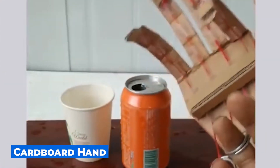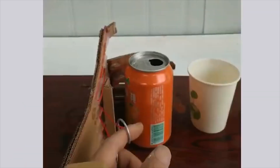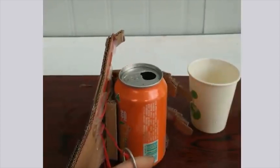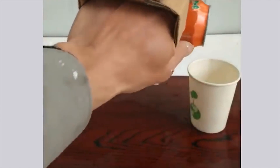This is the kind of prosthesis one person managed to make out of cardboard. It is fully functional, but it has one drawback — only a person with a healthy arm can control it, and they don't really need a prosthesis.